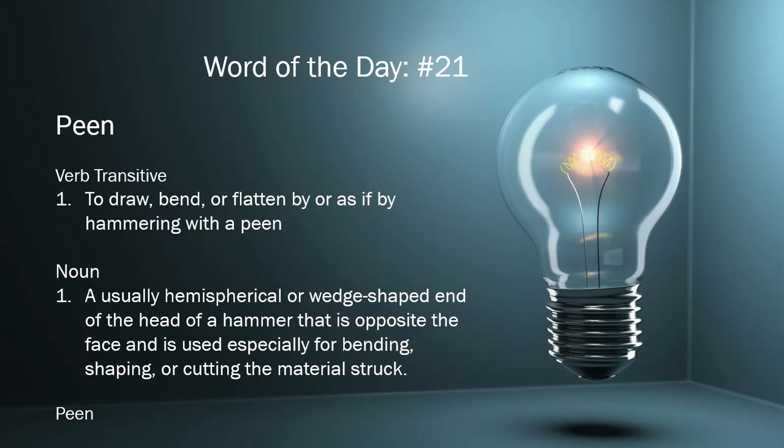The etymology for peen is possibly Scandinavian in origin. It is akin to a word in Norwegian which is spelled the same way. Also, it's akin to a word in Old Swedish, peenna, which meant to beat iron thin with a hammer.